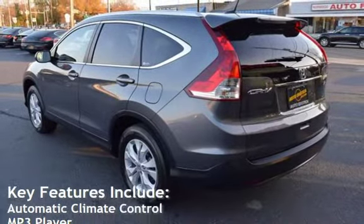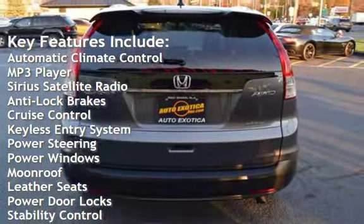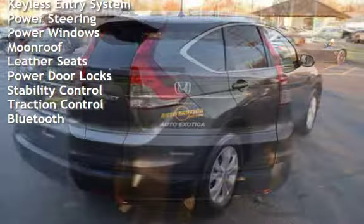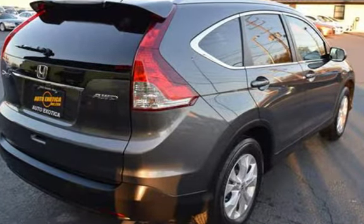Key features include automatic climate control, MP3 player, Sirius satellite radio, anti-lock brakes, cruise control, keyless entry, power steering, power windows, moonroof, leather seats, power door locks, stability control, traction control, and Bluetooth.